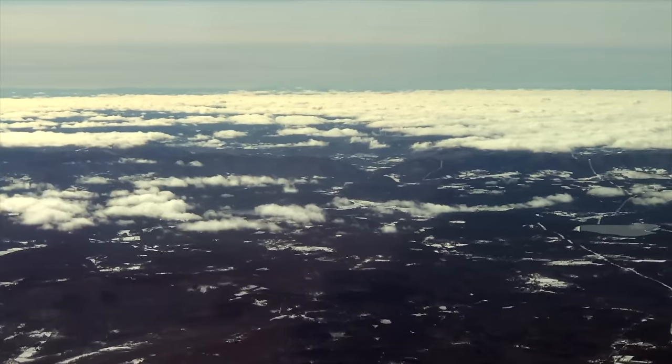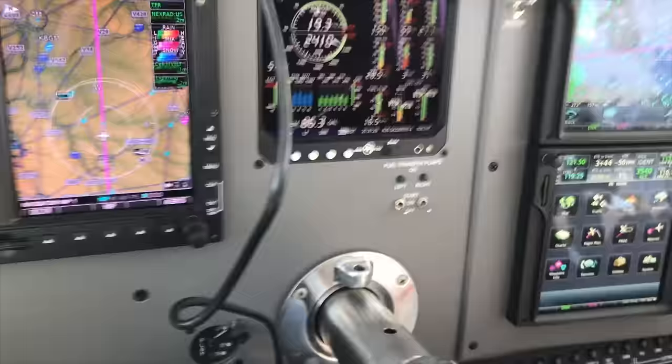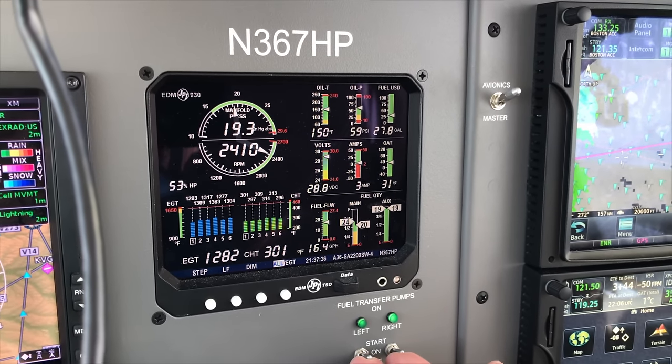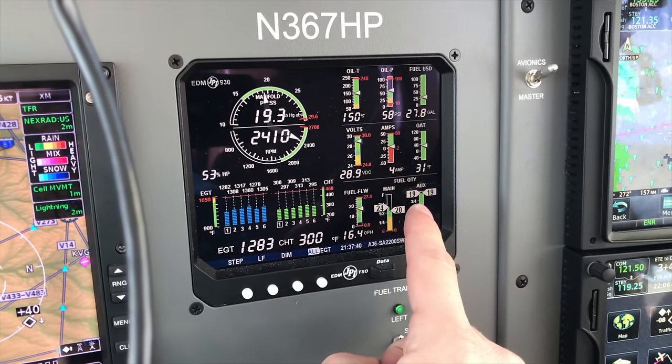Beautiful day out here — got some nice little clouds and snow-capped mountains. Go ahead and turn the fuel transfer on. Cross Swede out of below flight level 230. We're transferring fuel from the tip tanks — the aux tanks — into the main tanks.